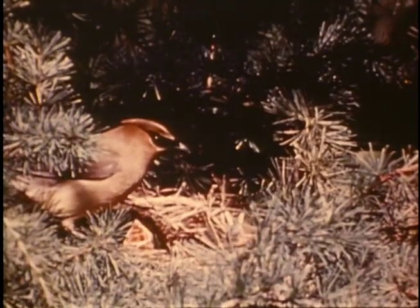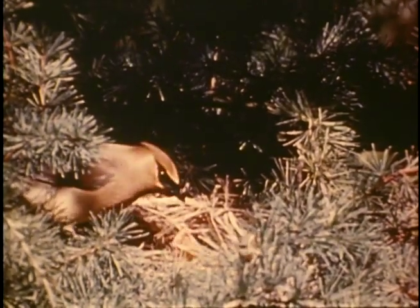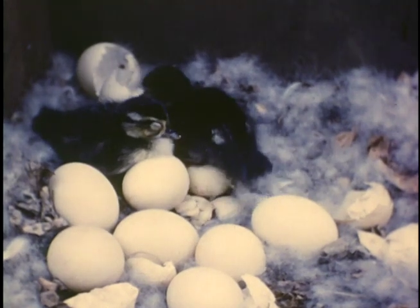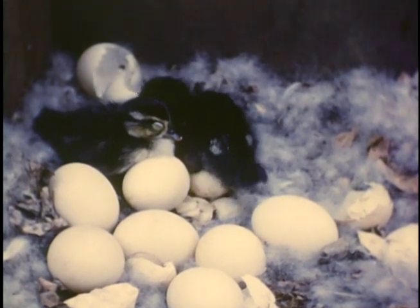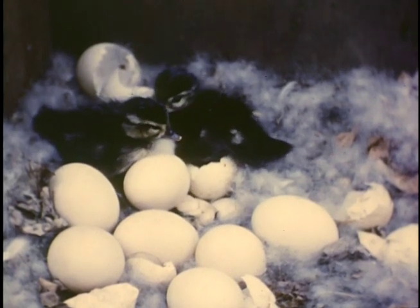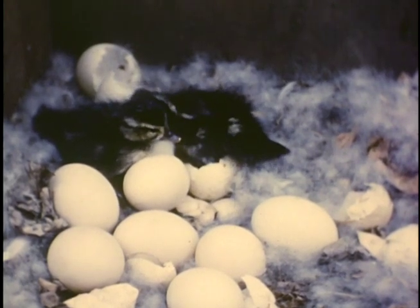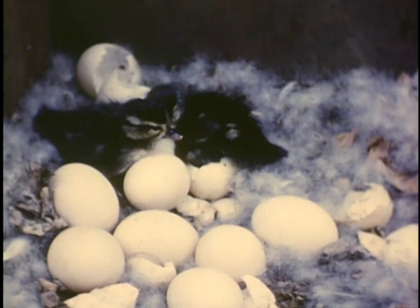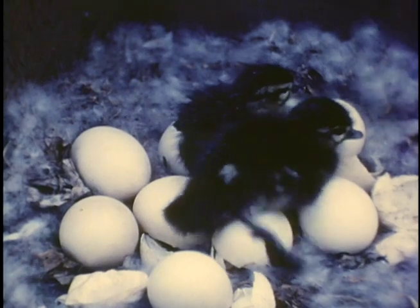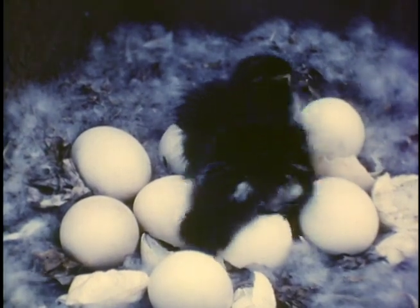Ducks do not carry food to their young like songbirds such as the cedar waxwing. So it behooves the wood ducklings to get out of their treetop nests within a day or two after hatching in order to get food for themselves. Perhaps you've heard the story that the female carries the youngsters down to the ground in her bill, or that they ride down on her back. We were anxious to see for ourselves how they got down, so we took turns watching the house.